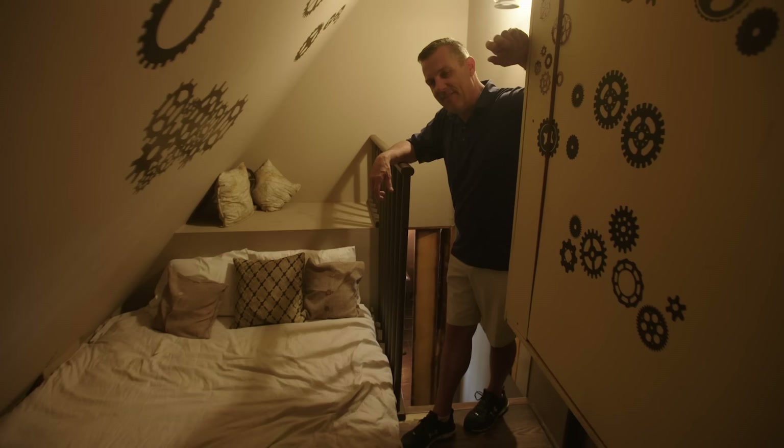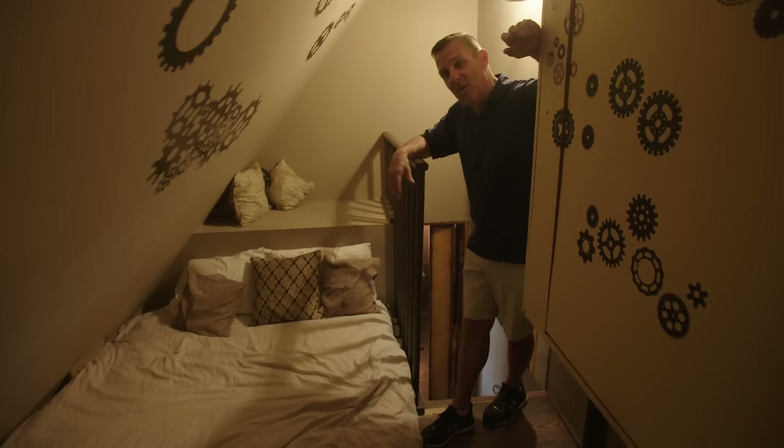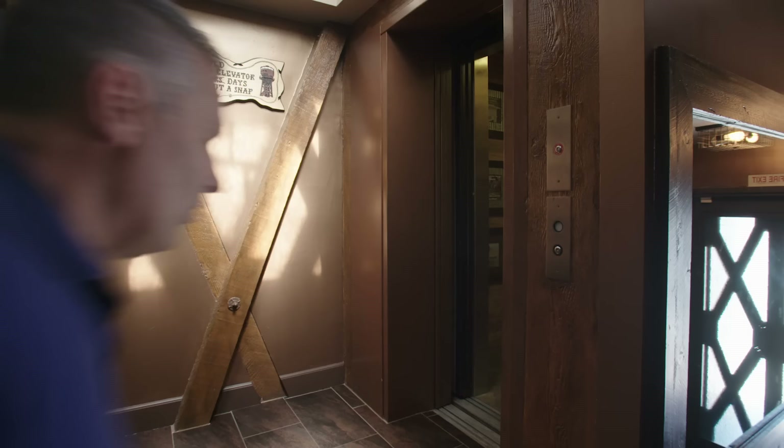I grew up in the early '70s, and if you grew up in the early '70s, of course you watched Scooby-Doo. In all Scooby-Doos, or at least every other one in my opinion, there was a hidden room. As you come up into the hidden room, the question is, what do you do with it? In this case, we made it a little extra bedroom.